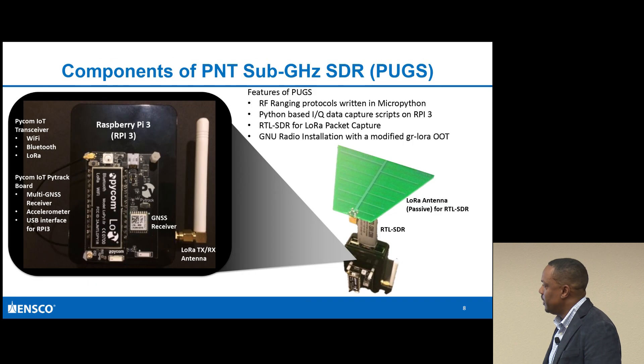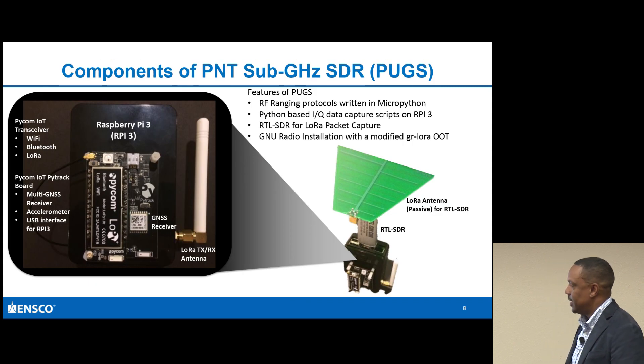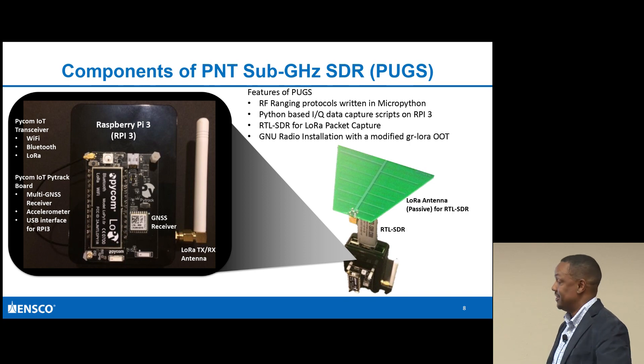Here's a zoomed-in version of the PUGS. I actually brought one with me if anyone is interested in seeing it. It's in a Raspberry Pi box. I mounted the Pycom to the carrier board, and you can see the setup where I had a Yagi antenna associated with each node. I was able to set up an experiment to see whether my ranging measurements matched what I was actually processing.